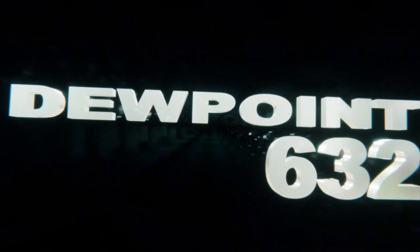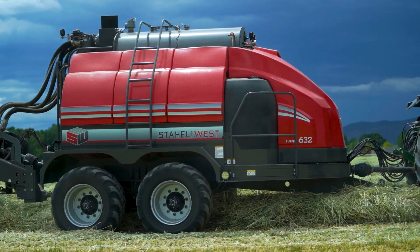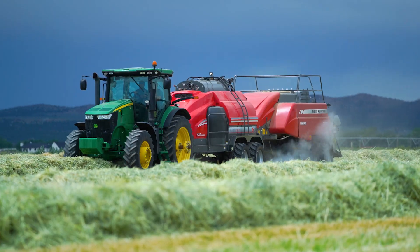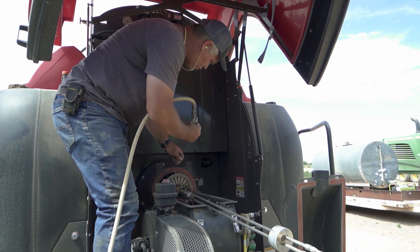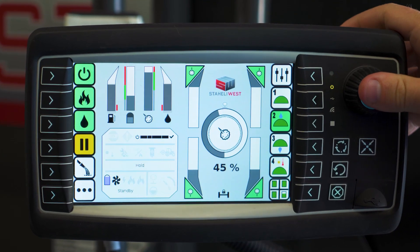The Dew Point 632. The Dew Point 632 has new features designed for longer runtimes, greater efficiency, easier service and maintenance, and it is easier to operate with its new interface and operating system.